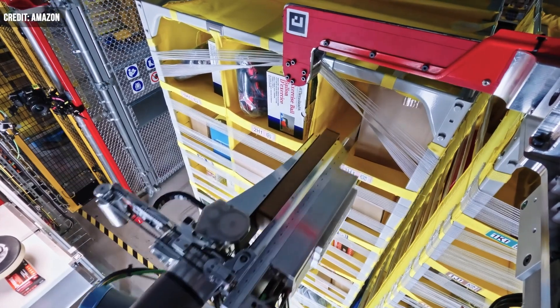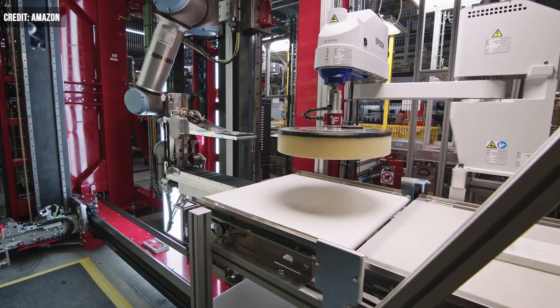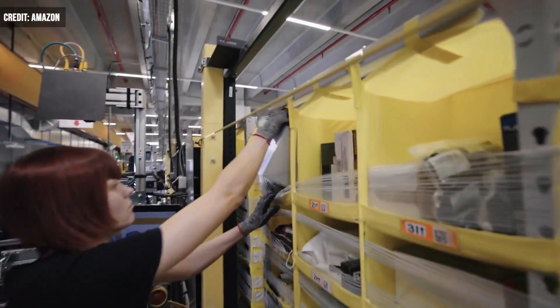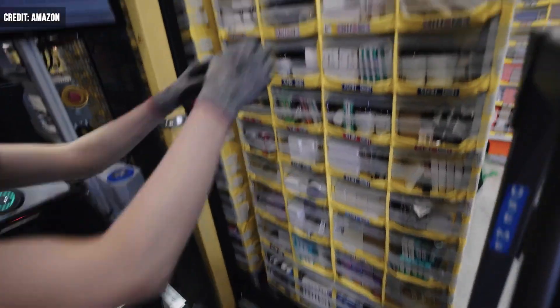The company already has robots in use at its facilities — more than 750,000 in total — but Vulcan is the first to use a sense of touch to understand when and how to pick up an object or make contact with an item. Amazon's fulfillment centers store inventory in fabric-covered pods that are divided into one-foot by one-foot compartments.